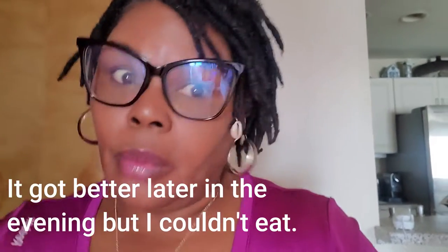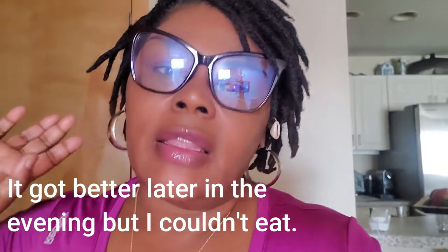Hey fam, how y'all doing? It's been a minute, your girl's been busy. Yesterday I went to the dentist so I couldn't talk because they numb you with the anesthesia and everything. But I wanted to come back and show you guys what I've done with my slash office craft room and home gym.